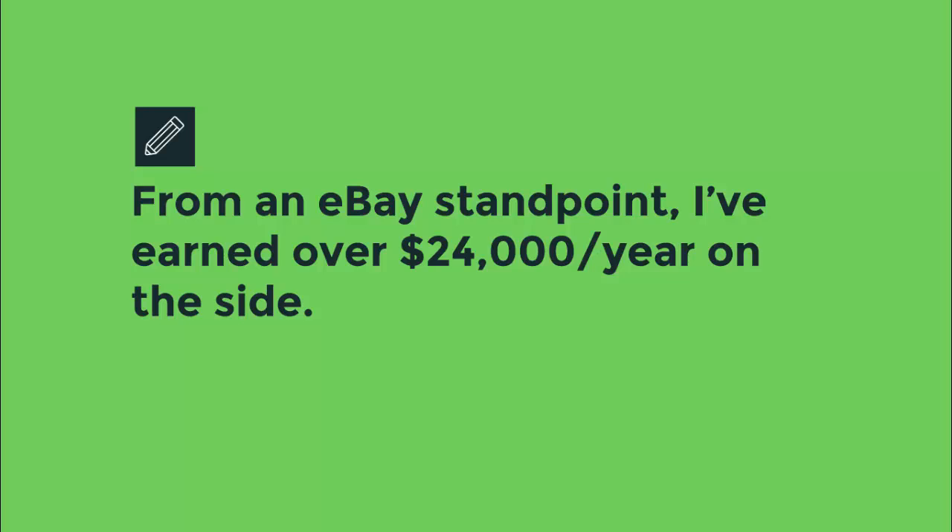From an eBay standpoint, during college I was profiting $24,000 a year selling on eBay dropshipping products.